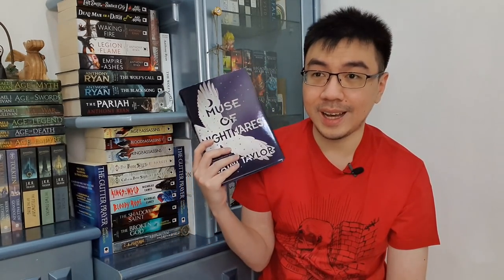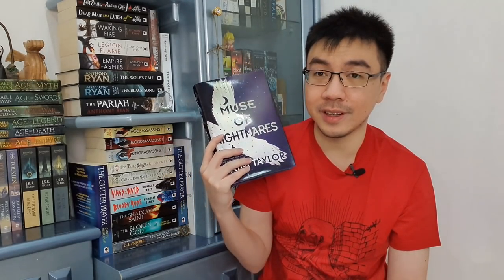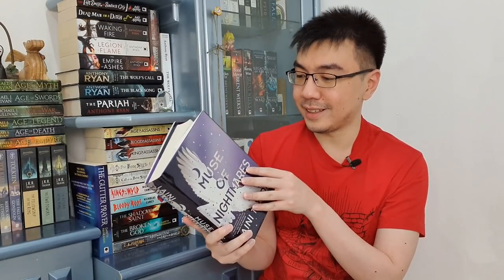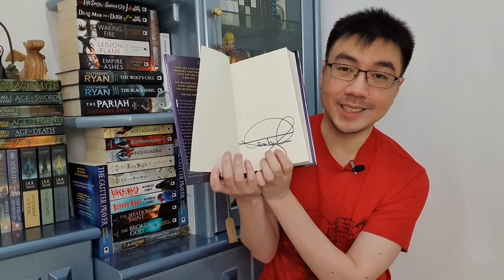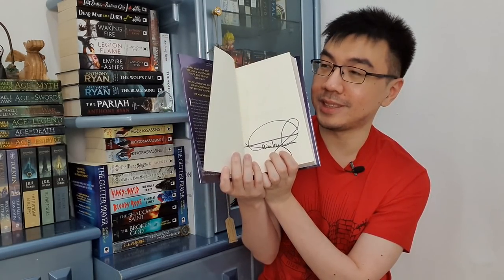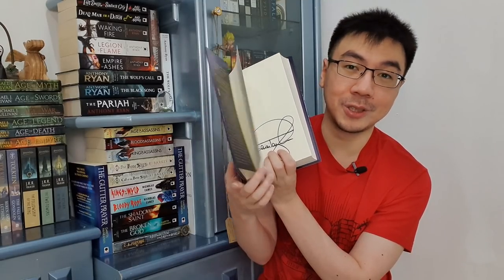The second book I bought is Muse of Nightmares by Laini Taylor. This is the second book in the Strange the Dreamer duology — a YA duology. I haven't read Strange the Dreamer yet, but I've heard a lot of great things about it. I don't usually buy many YA books, but a lot of adult fantasy readers I know have read this duology and loved it. And somehow this book is signed — I never got a signed book from Book Depository before, but this one is signed and it's first edition, so that's a huge plus. I don't think I'll get to this one within this year, but one day.